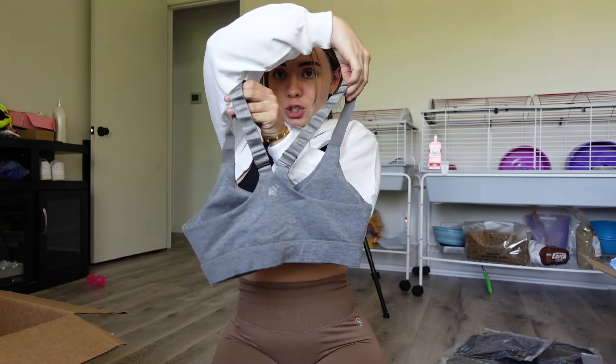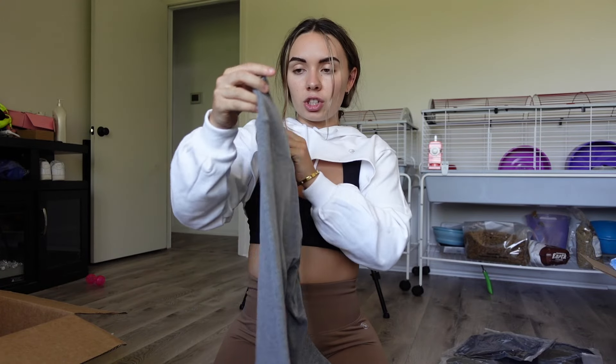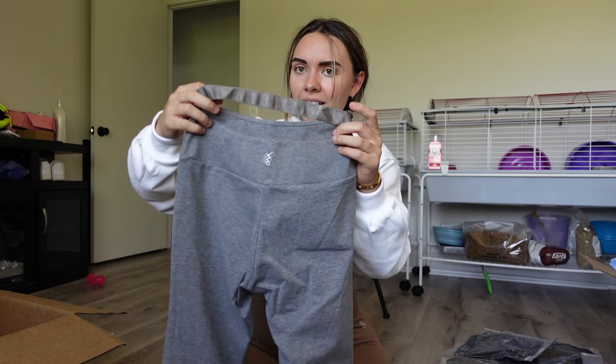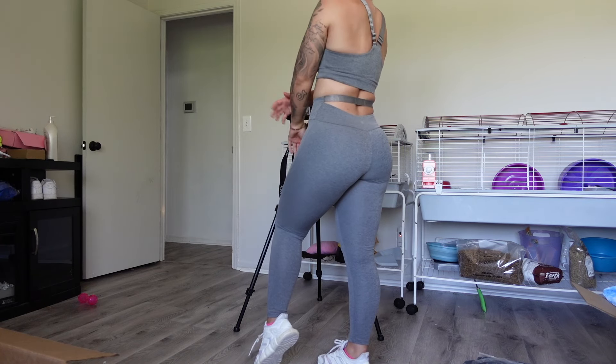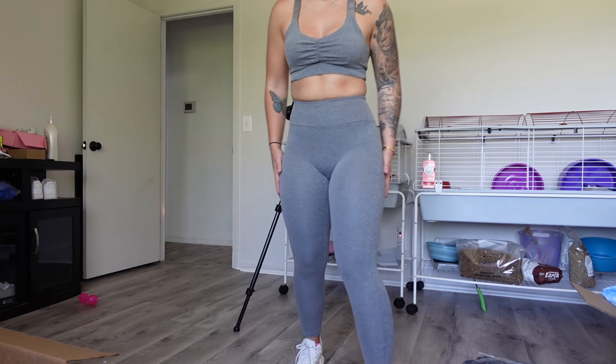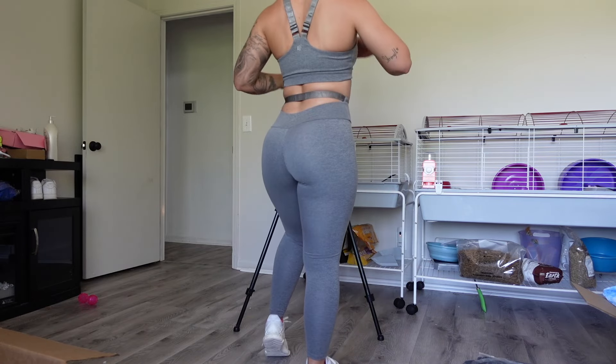I tried to pair everything together so we can get matching outfits, but not everything matches, so we'll just see what it looks like on. First we're starting with this gray matching set — the sports bra looks like it's going to be so cute and the material is very soft. The leggings are unique — they have a little band that goes around the waist in the back. They fit super nice, very stretchy, smooth material. The sports bra fits amazing and is adjustable — I really like that.